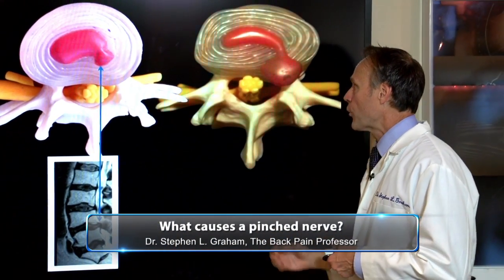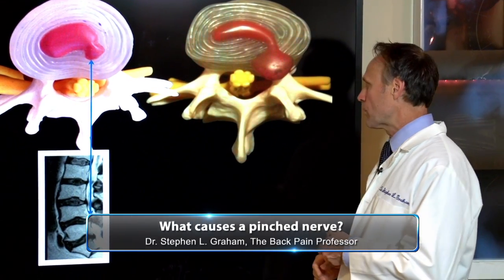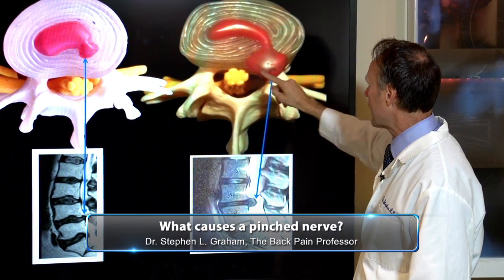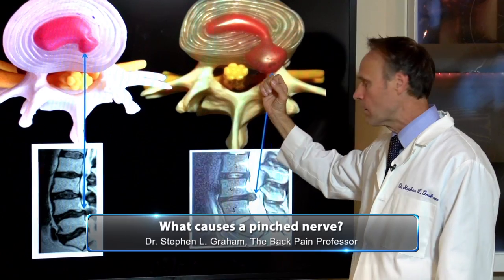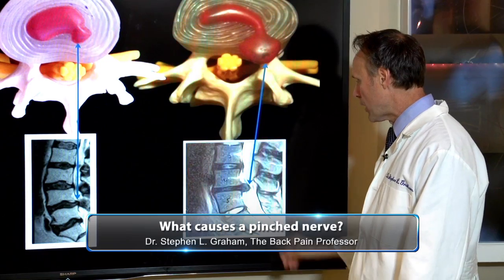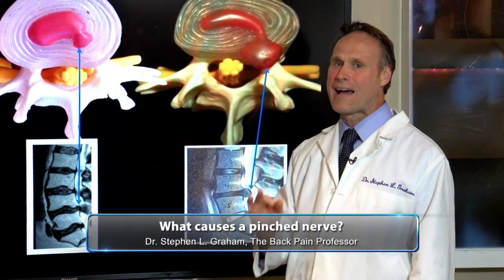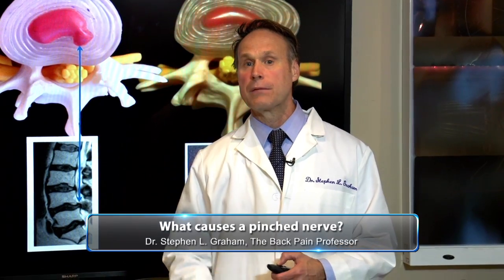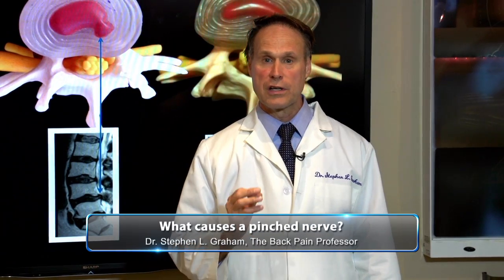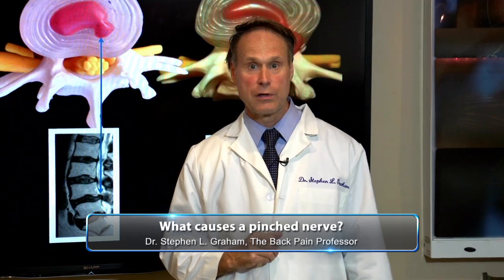Now here's a herniated disc — these are the kind that often lead to surgery. You can see the jelly has actually come clear out of the covering and is pinching the nerve. There it is on MRI, sticking out like a sore thumb. This might cause back pain, leg pain, and even loss of reflex and muscle weakness — those kinds of cases can oftentimes go to surgery.